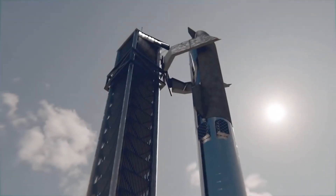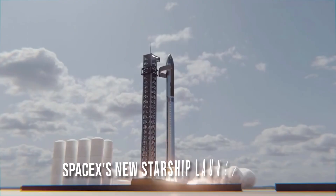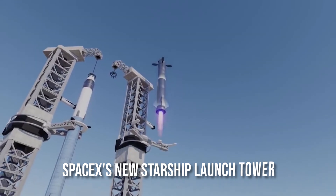Hey guys, welcome to another exciting video from Engine Nation. In this video today, we'll walk you through SpaceX's new Starship launch tower.